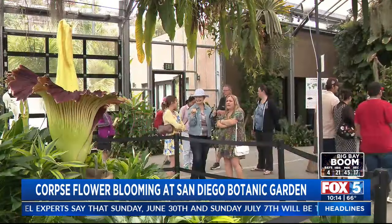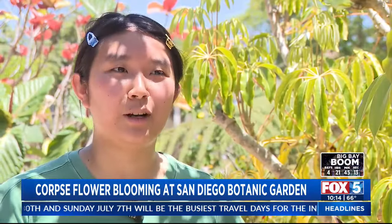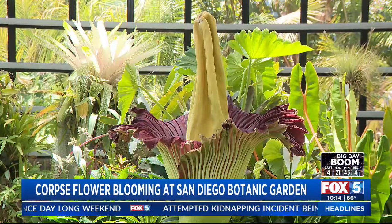Dozens of people stopped by the San Diego Botanic Garden Saturday to catch a whiff of the smelly rock star of the plant world. Visitors described the smell as sticking your nose into someone's armpit after the gym, stinky fish, and old gym socks. Today the big star is Amorphophallus titanum, or the corpse plant, and it's blooming right now.